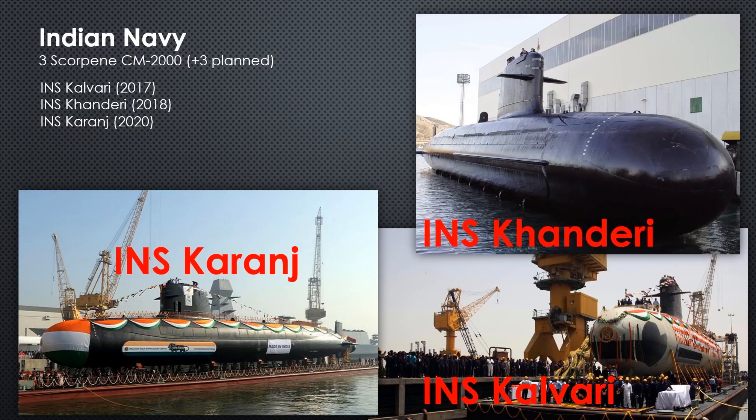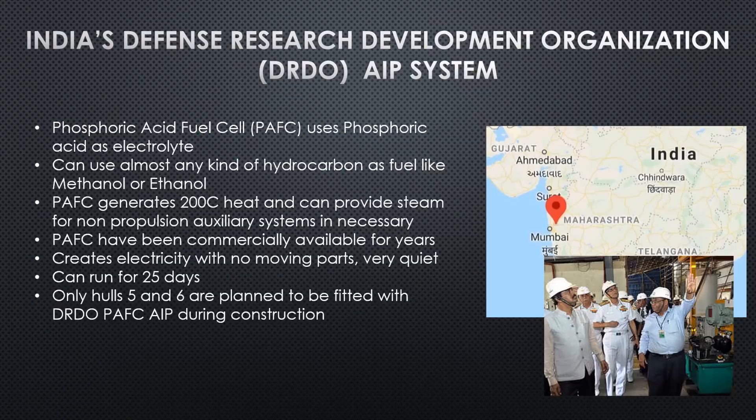The Indian Navy's Project 75 is ambitious. They purchased a contract to build six submarines in India. Three have been built so far — the Kalvari, which names the class. India calls these the Kalvari class since they completely built them in-house, making them literally Indian submarines. The second hull was the Kanderi and the most recently completed is the Karanj. Three more are under construction. They plan to install an indigenous Air Independent Propulsion system — India's DRDO is not interested in France's Mesma AIP and chose to develop their own.